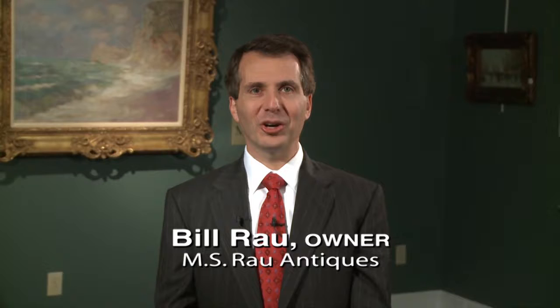Hello, my name is Bill Rao from MS Rao Antiques. We are located in the heart of the French Quarter in New Orleans at 630 Royal Street.